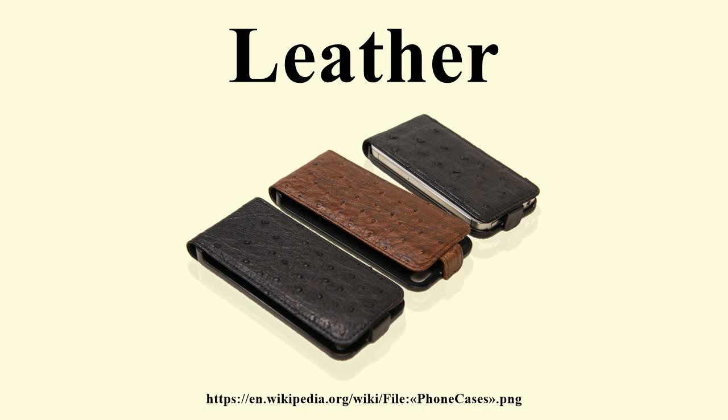Bycast leather is a split leather with a layer of polyurethane laminated to the surface and then embossed. Bycast was originally made for the shoe industry and later adopted by the furniture industry. The original formula created by Bayer was strong but expensive. The result is a material that is slightly stiffer but cheaper than top grain leather, with a more consistent texture. Because its surface is completely covered in plastic, it is easier to clean and maintain.